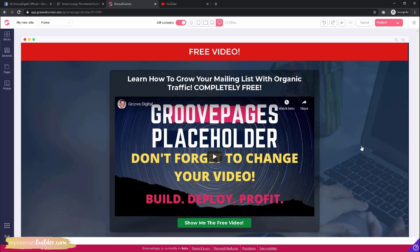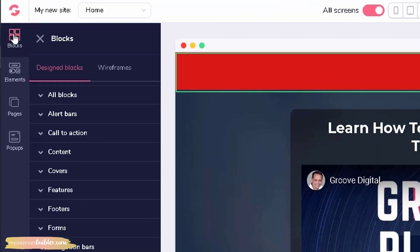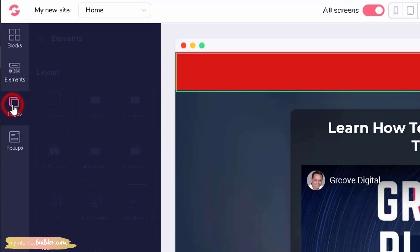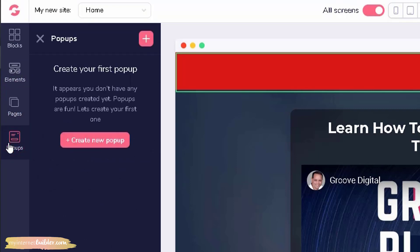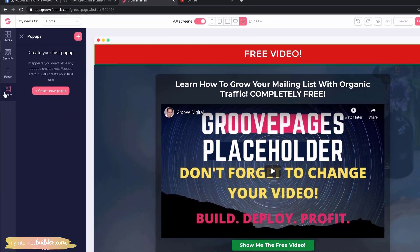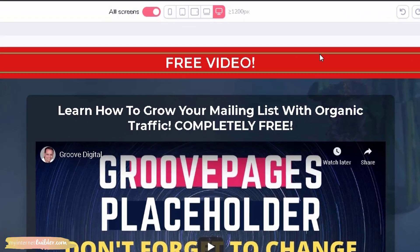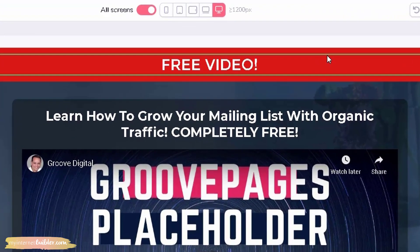Everything you need to further customize your sites is right here on the left side menu — from blocks and elements to other page options as well as pop-ups. You can use any of these features to enhance your sites. There are quite a lot of features, so we won't be able to go over everything. Instead, I'm just going to show you how I would recreate the site you just saw. I kept it simple, as that's typically my style, so all I need to do is make some minor edits. The top section is called an alert bar within GroovePages.